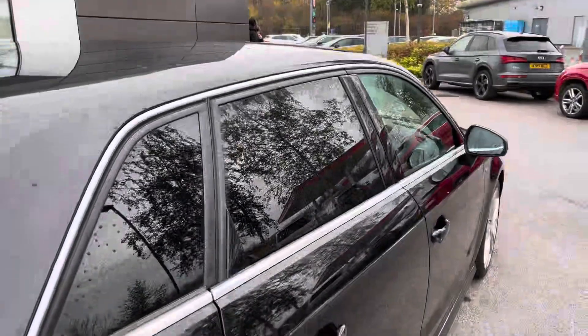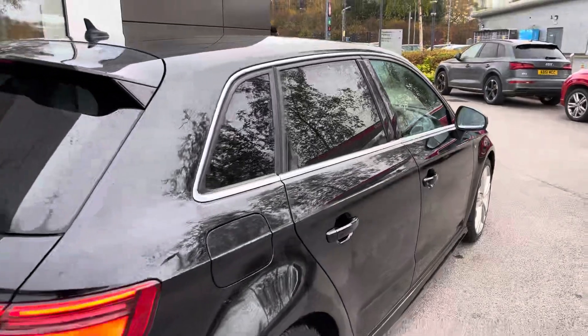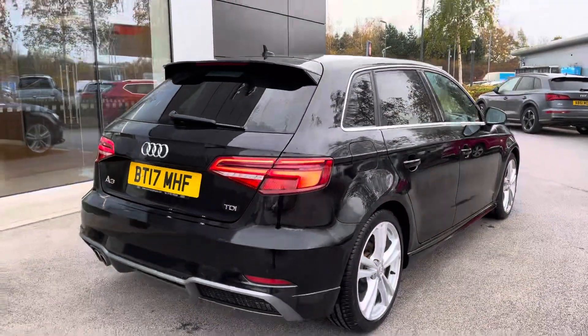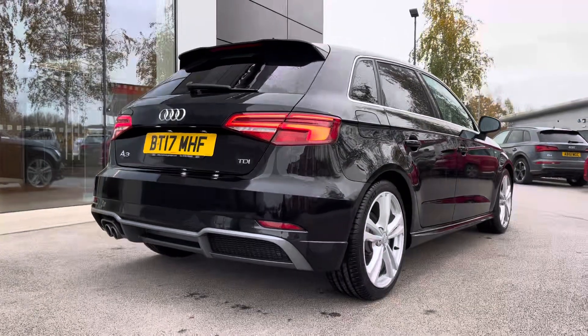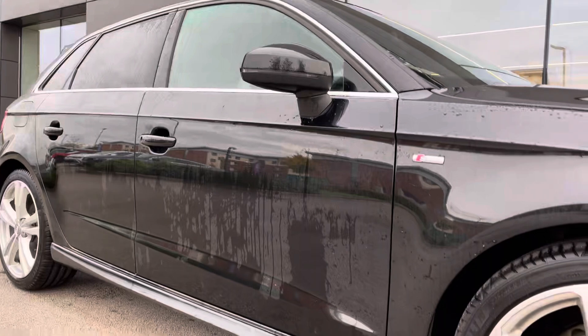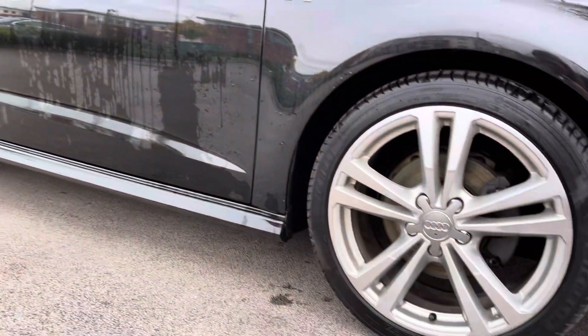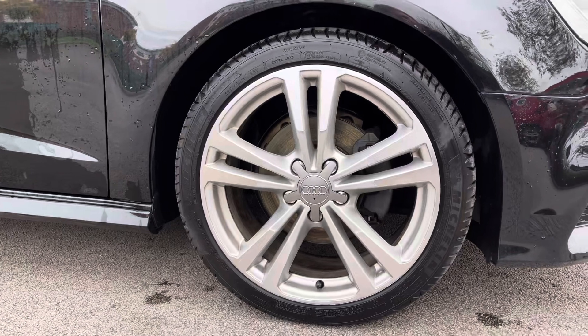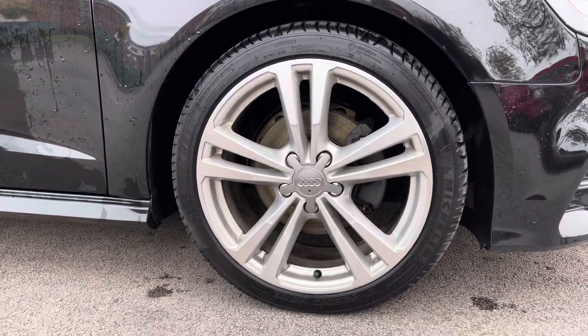Powered by a 2 litre turbocharged diesel engine offering a perfect balance of power and fuel efficiency. Adding to the sportier aesthetic we have the rear spoiler, front and rear bumper inserts and the twin exhaust system. We also have the privacy glass adding to the look of the car and the security. Finishing off the exterior beautifully we have the 18 inch alloy wheels, which are five parallel spoke design with diamond cut finish.